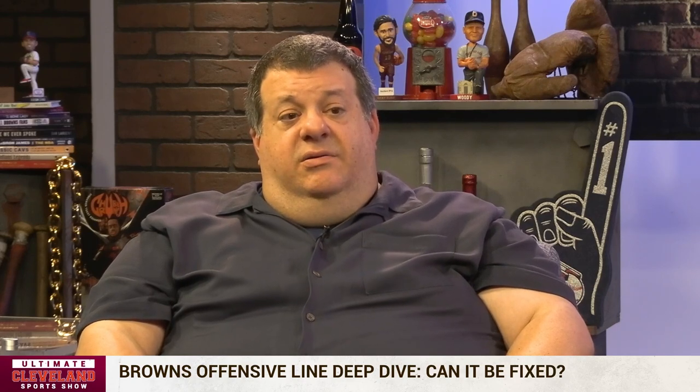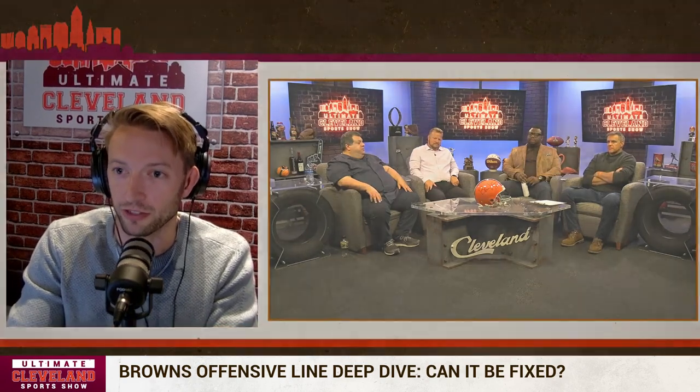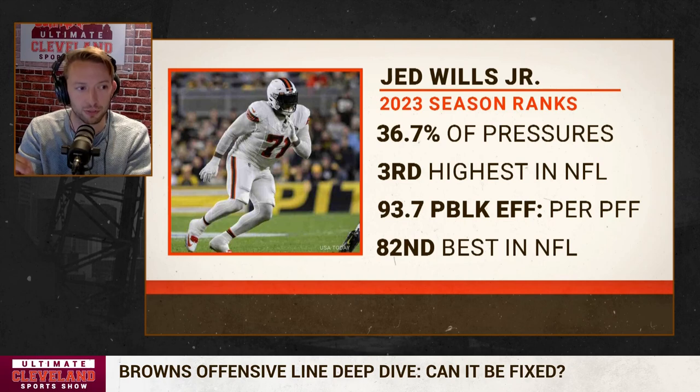How does he compare to the rest of the Browns' linemen? We'll get to them player by player, but he's allowed 18 pressures — the next highest is eight. He's allowed 36.7% of the pressures the Browns as a team have allowed, which is the third highest individual pressure rate compared to their team in the entire NFL. You'd expect it to be 20% per guy if all things were equal — so he's allowing the pressures of almost two players by himself.